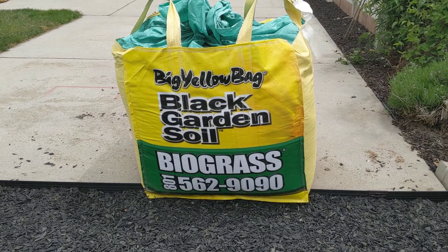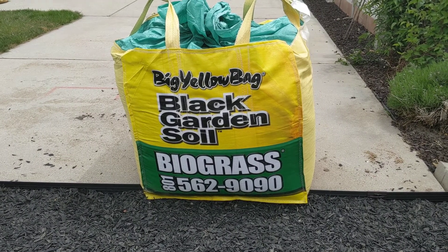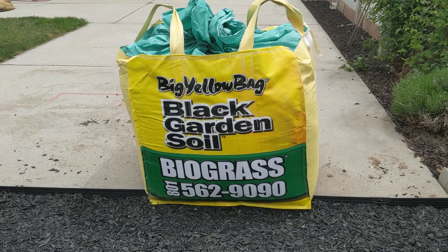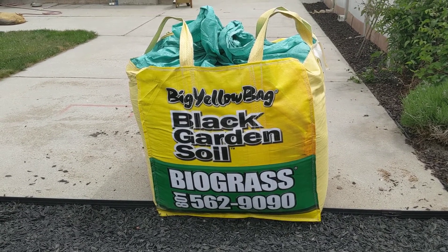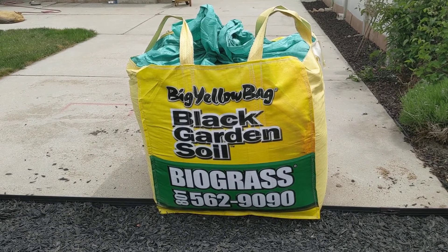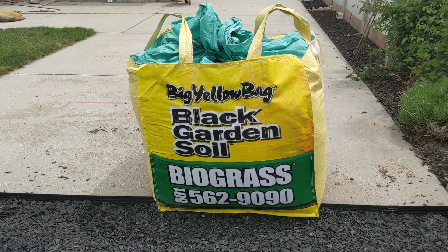One of the things that made our raised bed garden so easy this year was to get a cubic yard of garden soil delivered — good quality soil from a local nursery run by one of my friends actually.